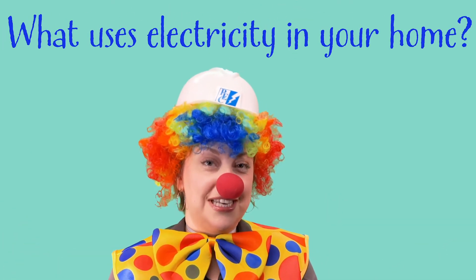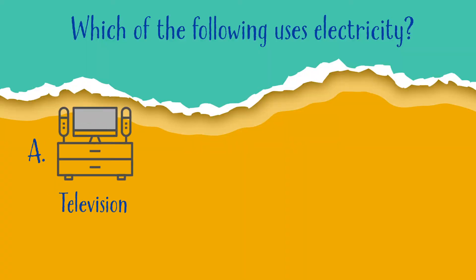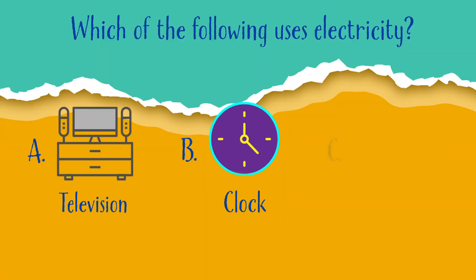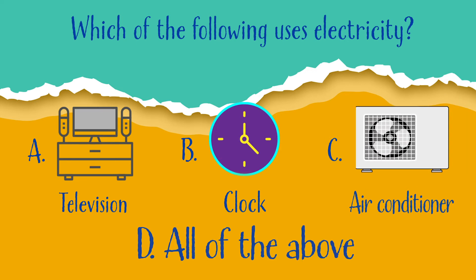Final question, and this is the hardest one, so put your thinking cap on. What uses electricity in your home? A, a television. B, a clock. C, an air conditioner. Or D, all of the above? If you said D, all of the above, you're great. You're an energy expert!